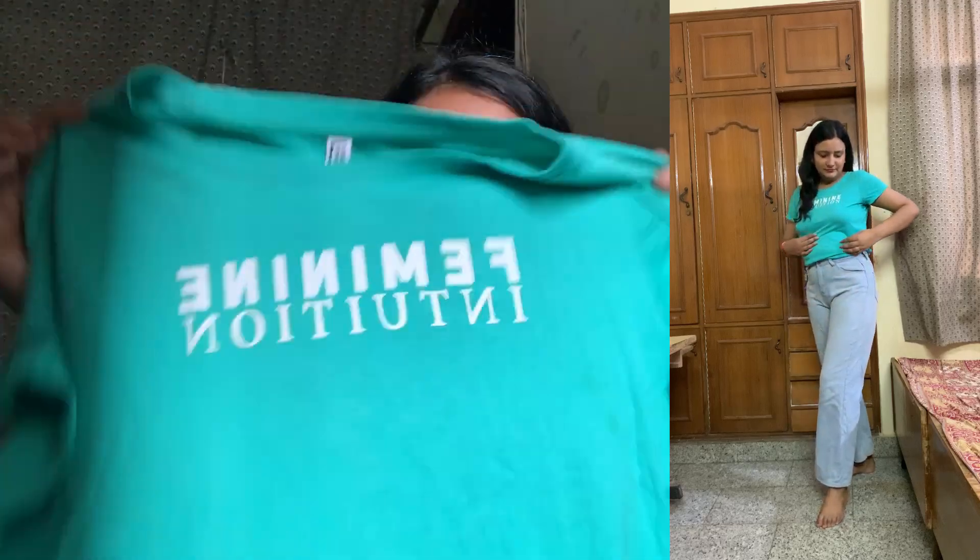I rarely pick printed tops — out of ten I can pick one. This is one of those occasions where I picked a completely plain top. There's nothing written on it, just a minimal detail here, and it's quite nice.